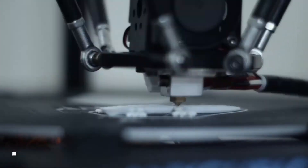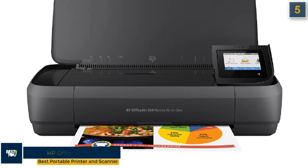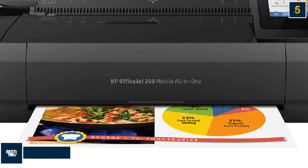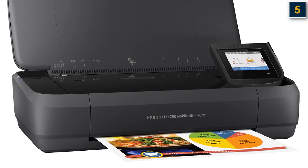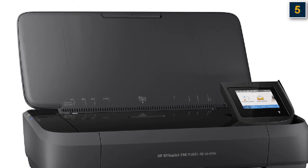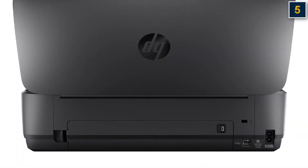The 5th printer in our list is the HP OfficeJet 250, best portable printer and scanner. The HP OfficeJet 250 isn't just the best portable printer out there, it's also a full-featured all-in-one printer that's small enough to pack along on a trip. With copying and scanning capability built in — a rare offer in portable models — the HP surprised us with superb print quality and category-leading speeds.